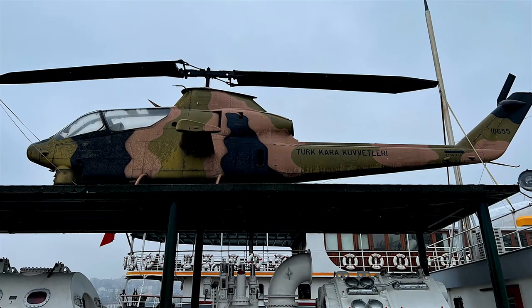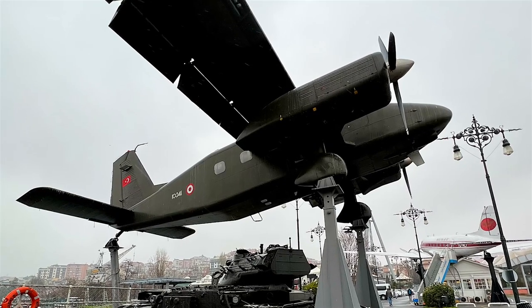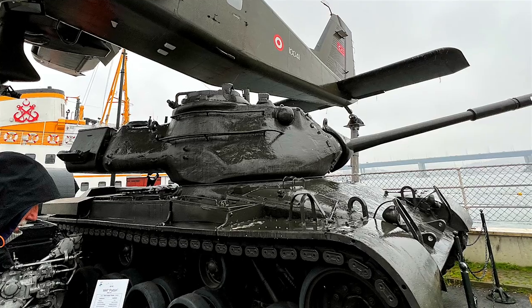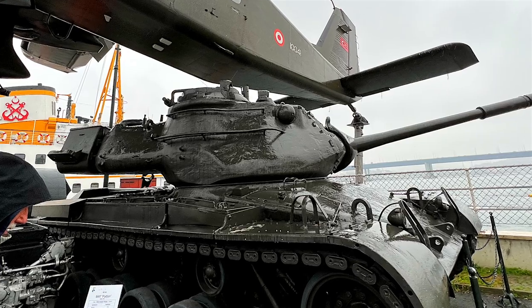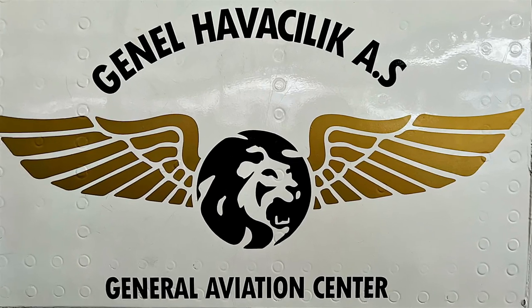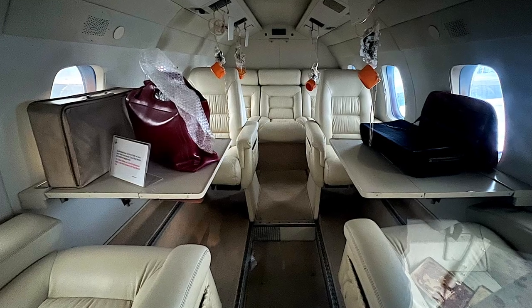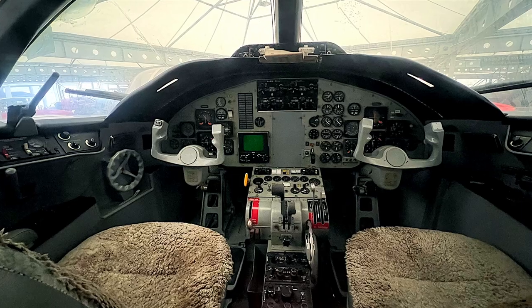Now is the time to visit the open-air exhibition area. There are many vehicles such as helicopters and tanks in the museum garden. The Douglas DC-3, the most admired plane of all time, had an important place in civil aviation, and you can get a close look at the cockpit and interior of the plane.